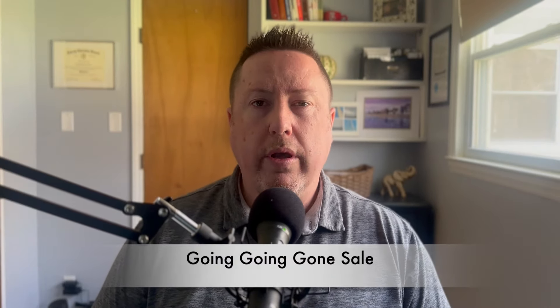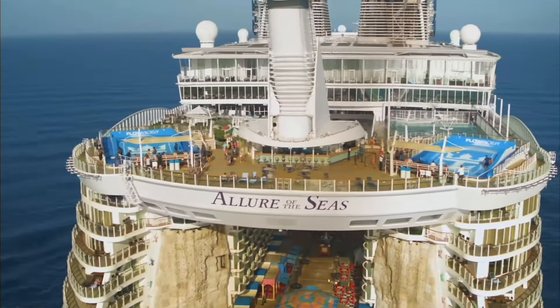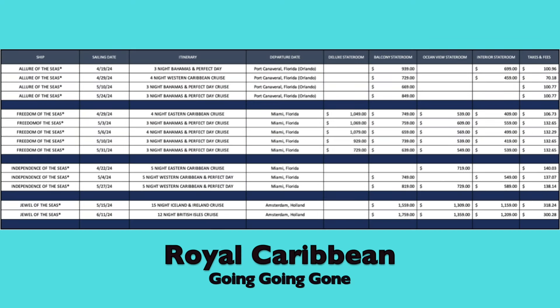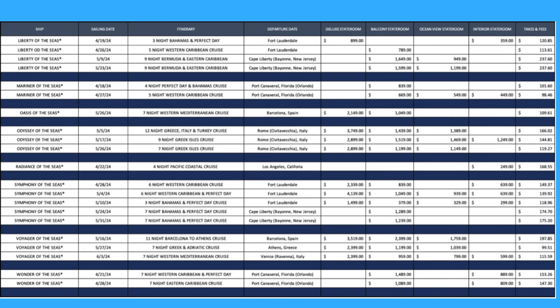That leads me to my next tip, which is a little-known secret: the Going Going Gone sale. These are sailings leaving within the next 90 days. The reason this is important is that final payment is due between 75 and 90 days before your cruise depending on the length. This sale is offered every single Monday and disappears fairly quickly, so check it Monday evening and Tuesday. The easiest way to find it is to go to Google and type in 'Royal Caribbean Going Going Gone' — you'll get a quick PDF with all the sailings, dates, itineraries, and prices.